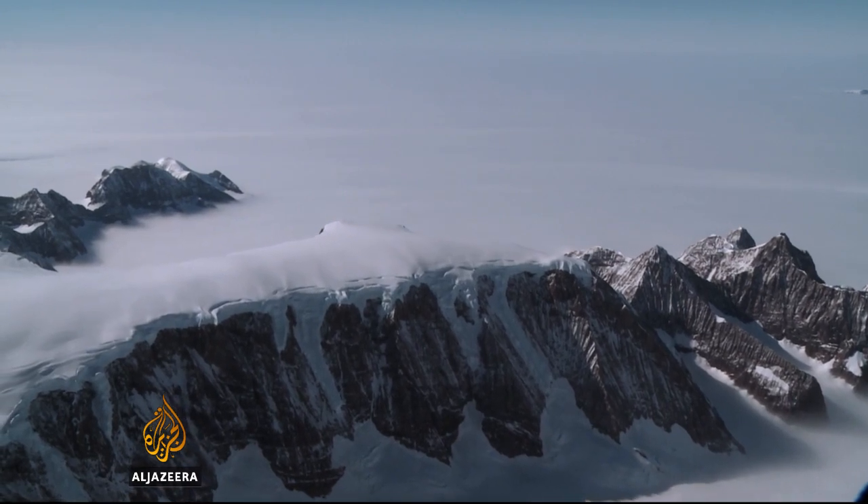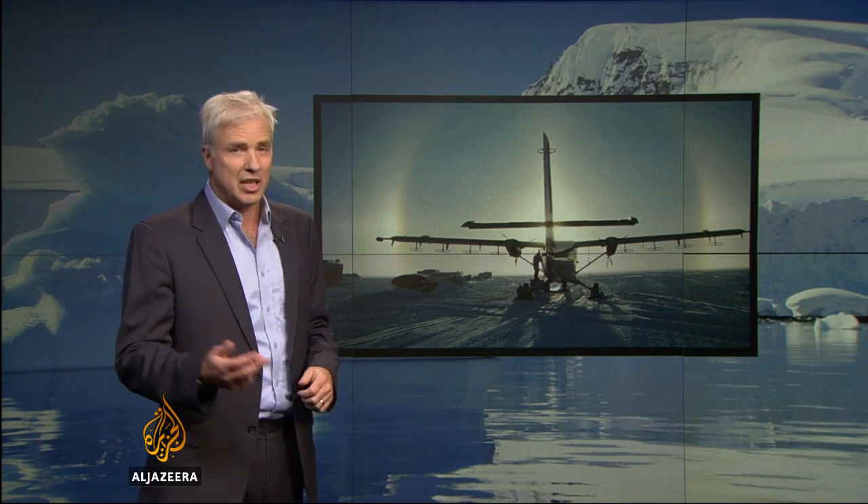Turns out it's both. An international team of researchers studied radar and satellite data from the last 15 years and found that ice was being lost above and below the surface. They're now predicting the shelf could collapse within a century, maybe sooner and with little warning.